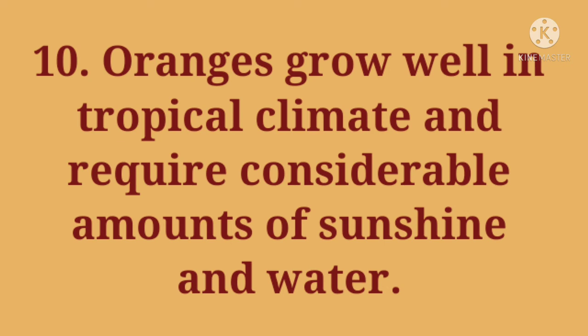10. Oranges grow well in tropical climate and require considerable amounts of sunshine and water.